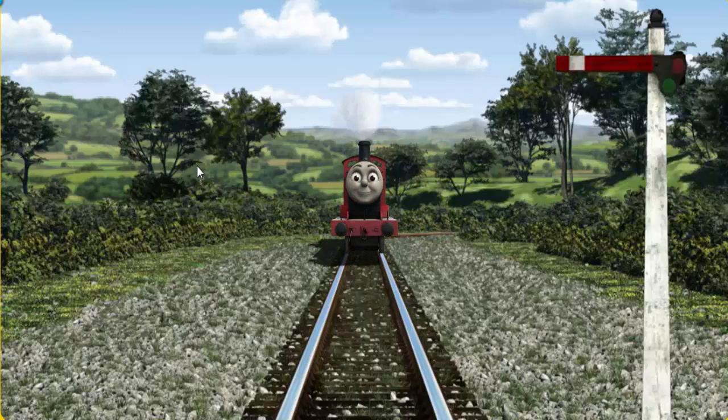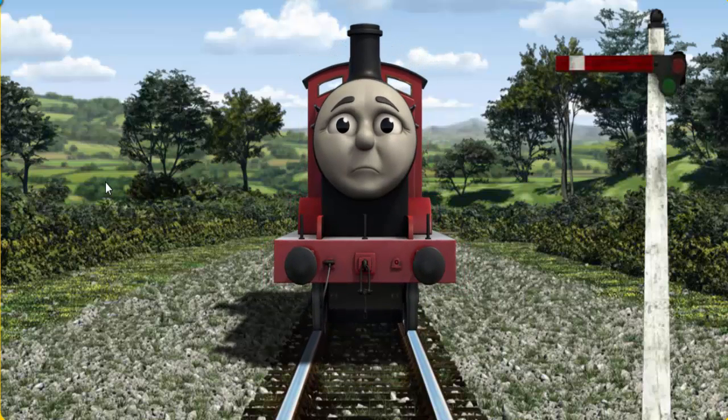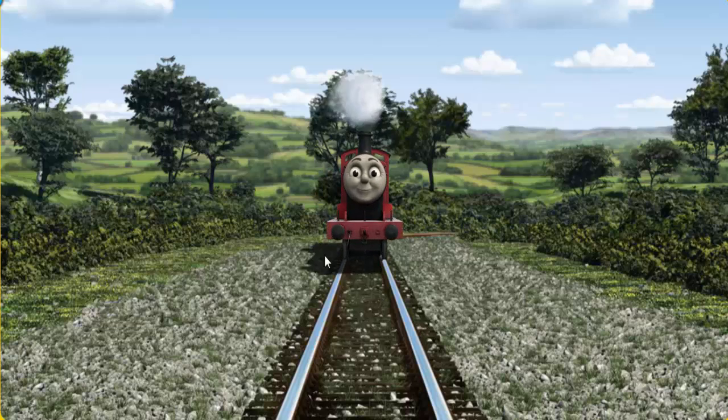James set out for the fair. Suddenly, James had to stop. Because of a broken signal, he would have to go another way. Show James the track that goes nearest to the smallest haystack. Let's go!